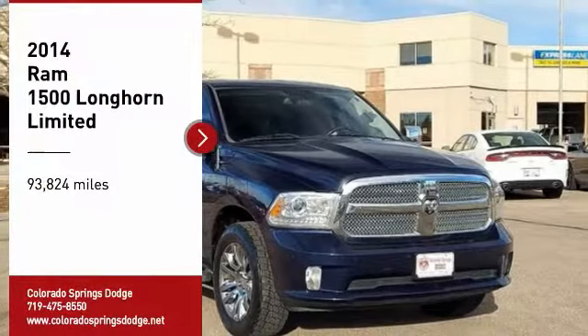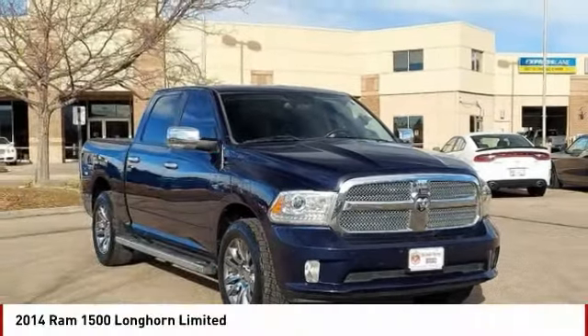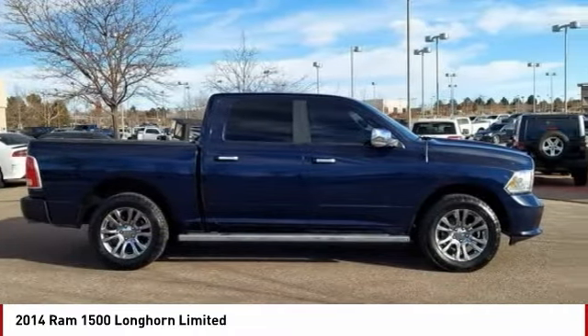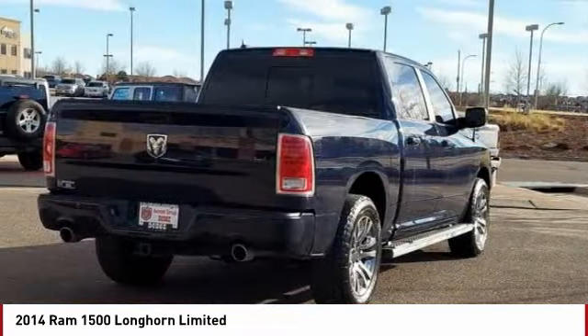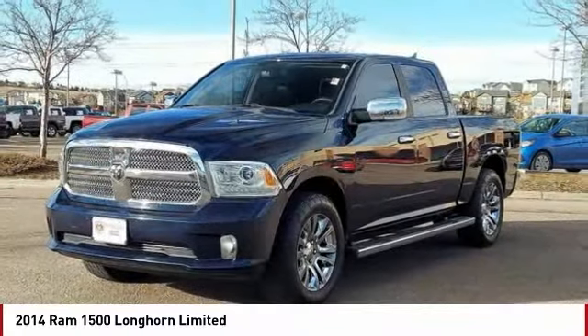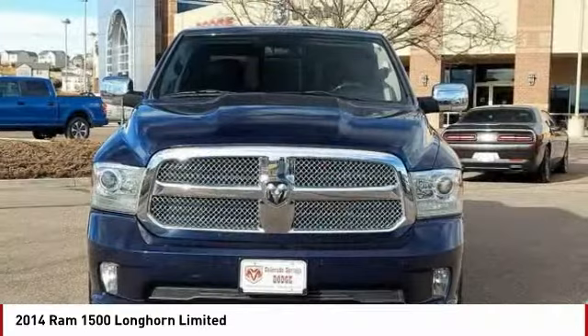Stop by and take a look at the 2014 Ram 1500. This truck went against the Chevrolet Silverado, Ford F-150, and Toyota Tundra, which are all excellent trucks in their own right. The Ram took home the prize for its well-rounded strengths.